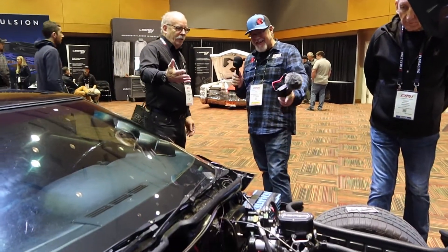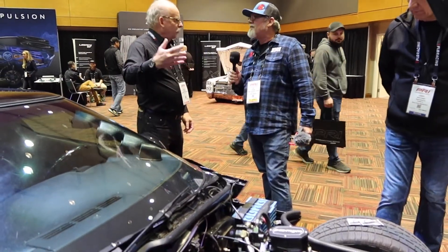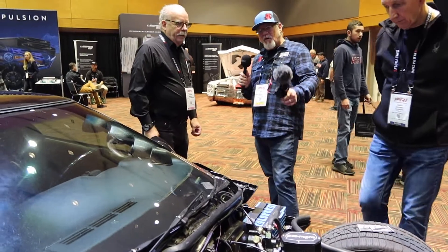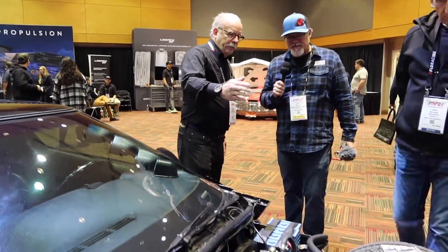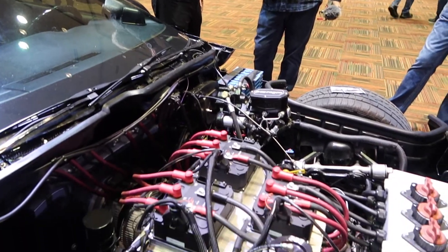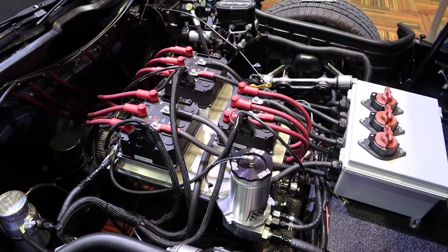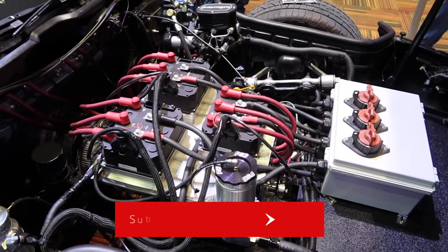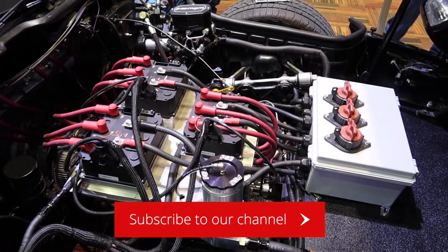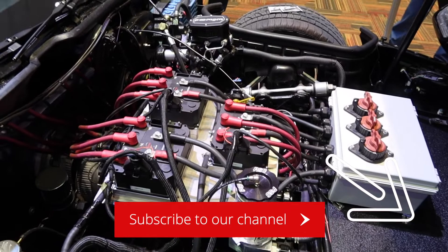So that was 12 years ago, and over time I've been upgrading the car — probably about four iterations of motors and batteries. Right now I've got three NetGain Hyper 9 HV motors with a torque trend gear reduction. The car's 386 horsepower, 486 foot-pounds of torque, zero to 60 in 4.8 seconds, 180 miles of range, and top speed is 125 miles per hour.